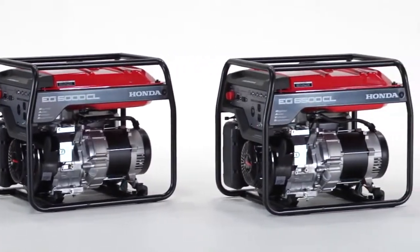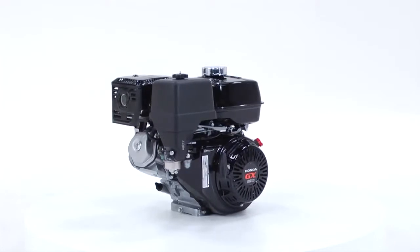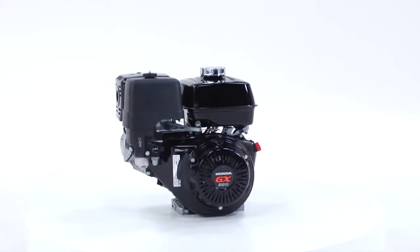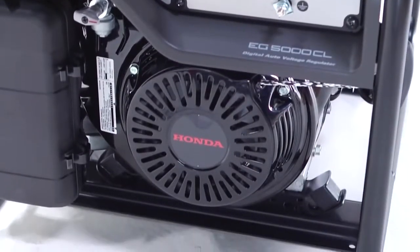EG Economy Series Generators are powered by Honda's legendary GX Series commercial grade engine with easy starting, low maintenance and oil alert as standard features. Oil alert is designed to shut the engine down automatically if the engine oil level drops too low.